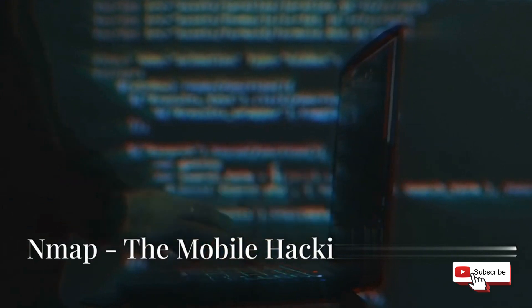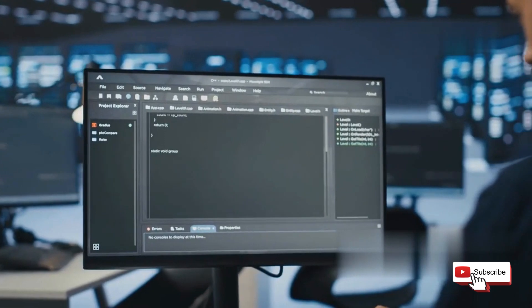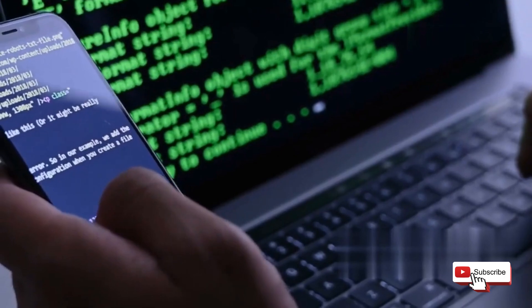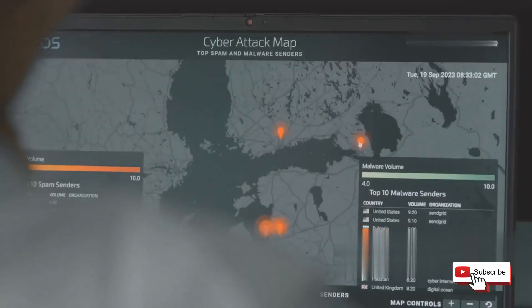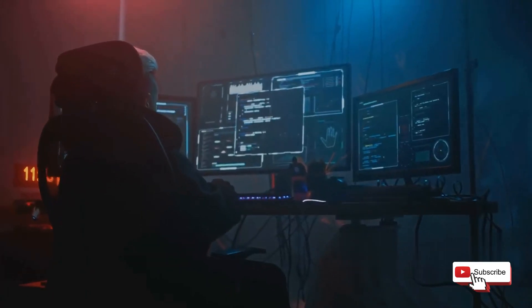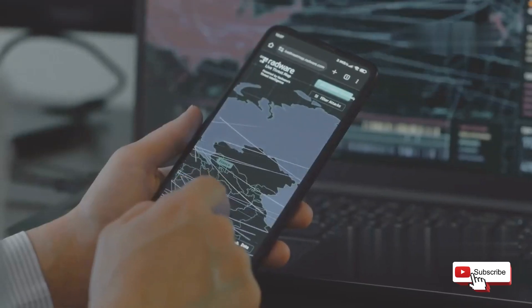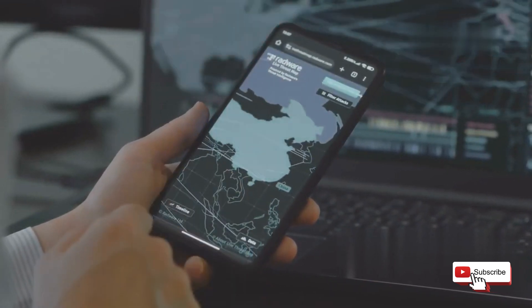Last but not least, we've got Nmap — a command-line tool that's been a cornerstone of network exploration and security auditing for years. The best part? You can use it right on your mobile device with the help of Termux. Nmap allows you to scan networks, identify active hosts and services, and even fingerprint operating systems. It's a powerful tool for ethical hackers, penetration testers, and anyone interested in understanding how networks work. With its versatility and extensive feature set, Nmap remains an essential tool in the mobile hacking arsenal.